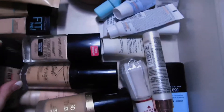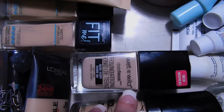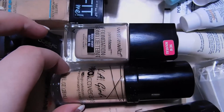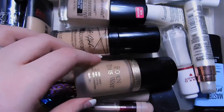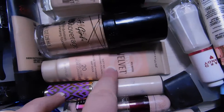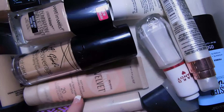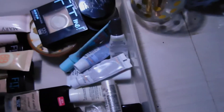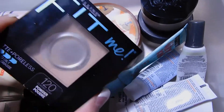I also have the Wet n Wild Photo Focus Foundation, which is highly loved by so many people. I have the LA Girl Pro Coverage HD Foundation, the Too Faced Born This Way, and the Maybelline Dream Velvet Soft Matte Hydrating Foundation — that one's a really good drugstore foundation as well.